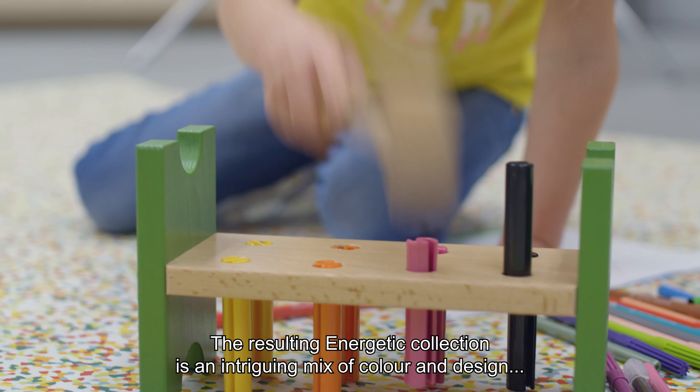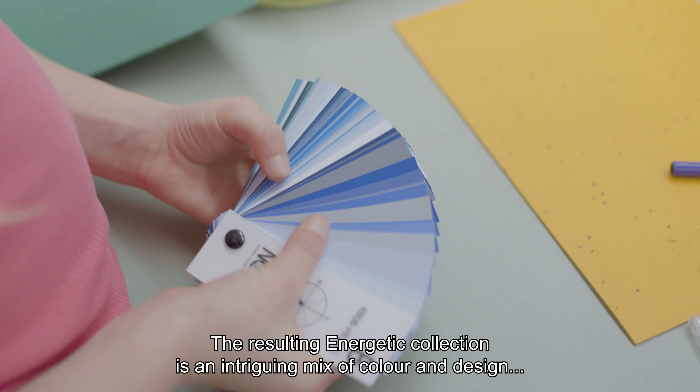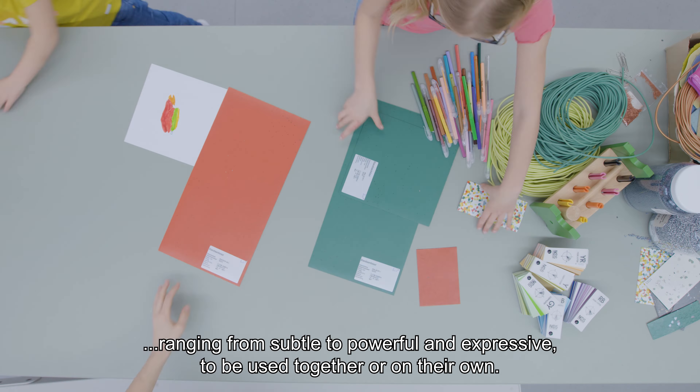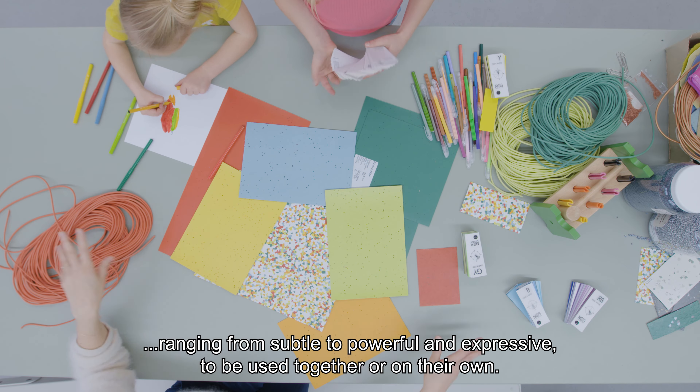The resulting Energetic collection is an intriguing mix of color and design, ranging from subtle to powerful and expressive, to be used together or on their own.